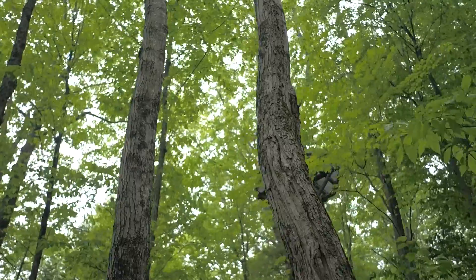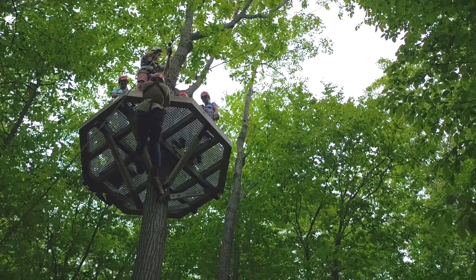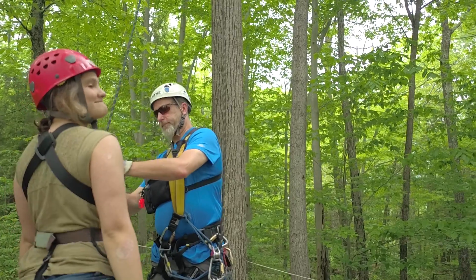My favorite part of the job is the belays. I go down first, and then my sweep guide stays up top and hooks the people up. I'm at the bottom belaying everybody, so they just have to sit back, relax, and enjoy the free ride.